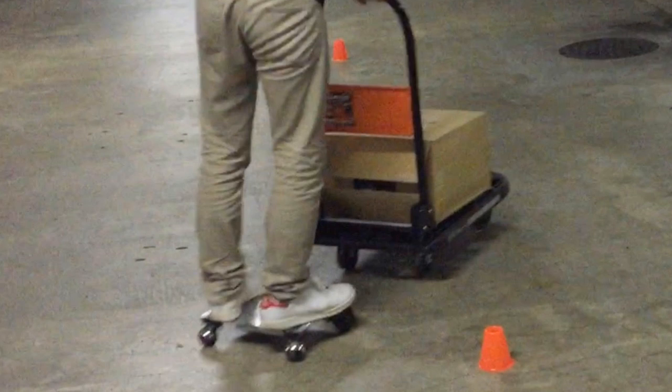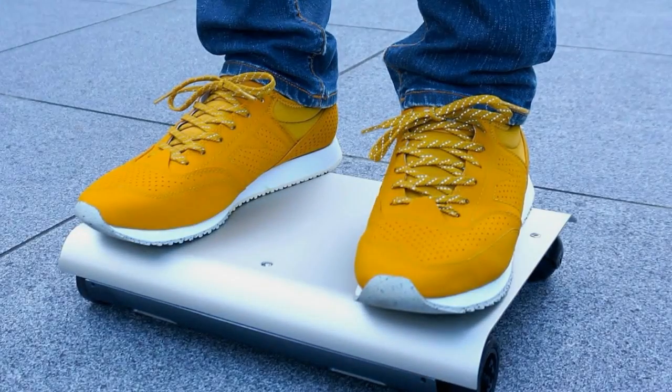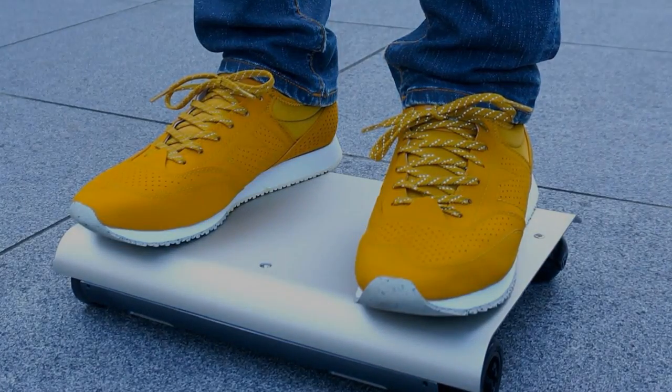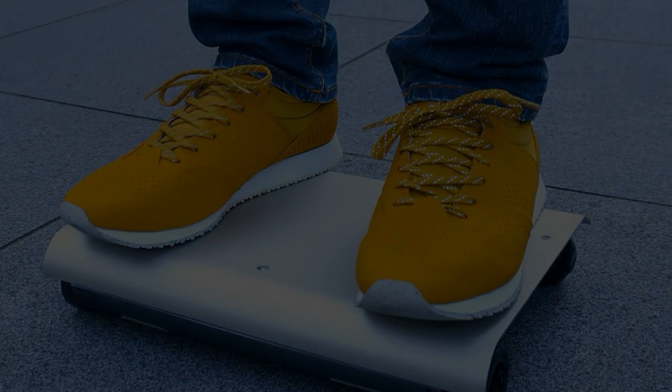Seto says customers will be able to reserve their own Walk Cars from autumn 2015 on the crowdfunding website Kickstarter. The futuristic skateboard will have a price tag of around 100,000 Japanese yen, approximately 800 US dollars.